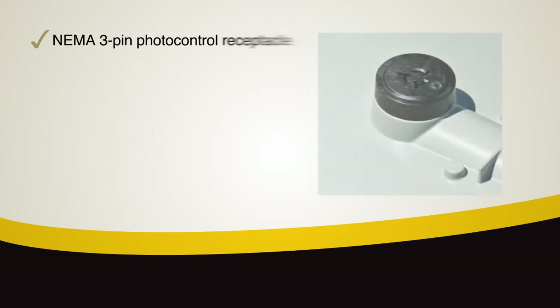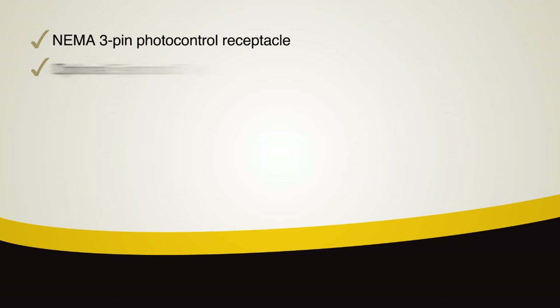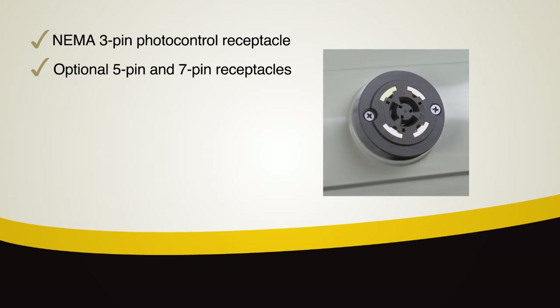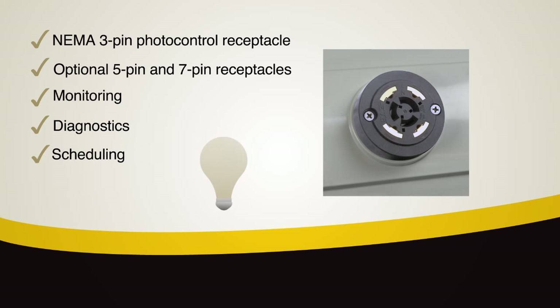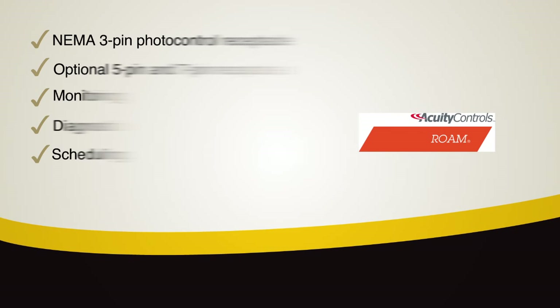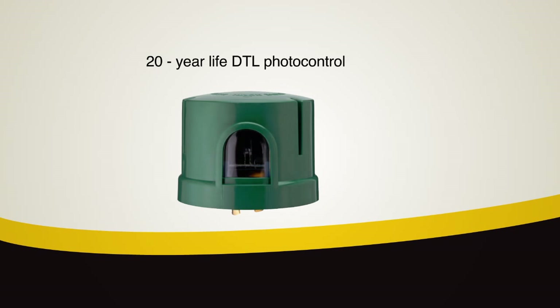The ATBM features a NEMA 3-pin photo control receptacle with the Acuity designed 5-pin and 7-pin receptacles available as options. This provides controls integration for monitoring, diagnostics, scheduling or even dimming to 10% of full output via the optional Acuity Controls Roam module. Also available is an optional 20-year life DTL photo control designed specifically for LED luminaires.